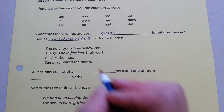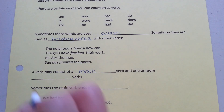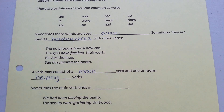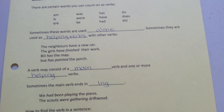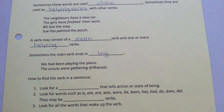A verb may consist of a main verb and one or more helping verbs. Sometimes the main verb ends in -ing. For example: we had been playing the piano. The scouts were gathering driftwood.